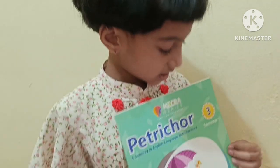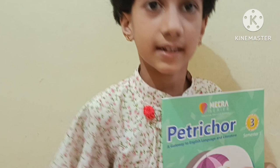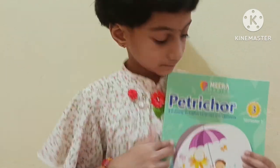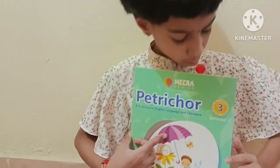This is my English book, semester one. This is my English book, semester two.